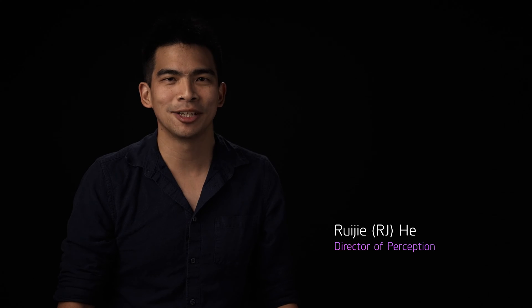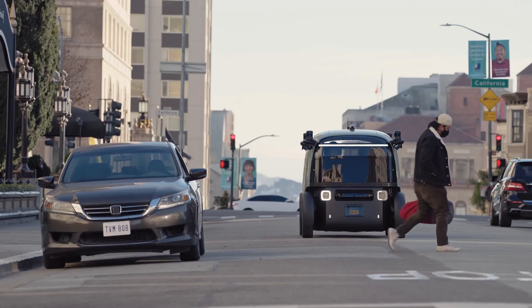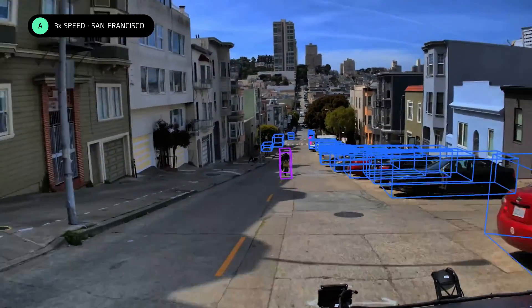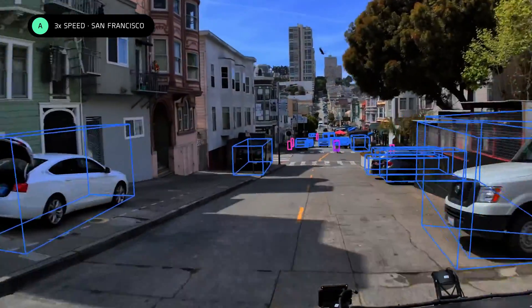Hi, I'm RJ, the Director of Perception at Zoox. Have you ever wondered how self-driving vehicles see and understand what is going on around them? That's what I'd like to share with you today. Just like human drivers, autonomous vehicles need to perceive their surroundings in order to navigate through the world.